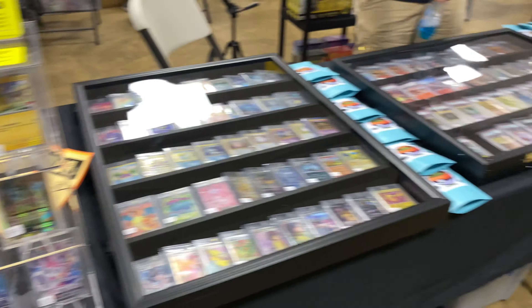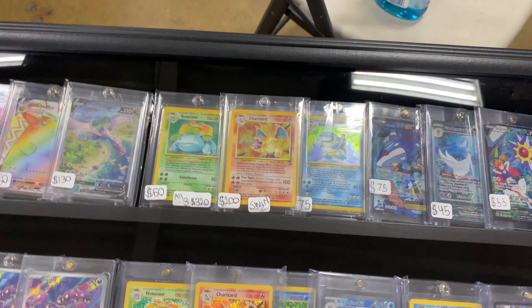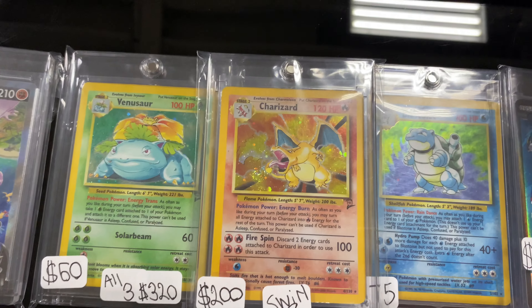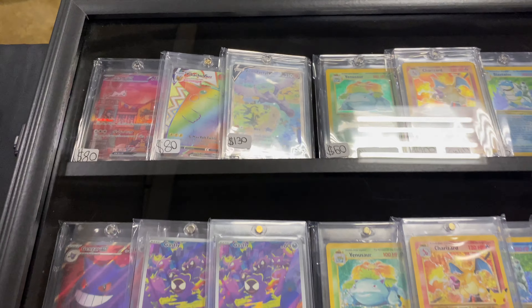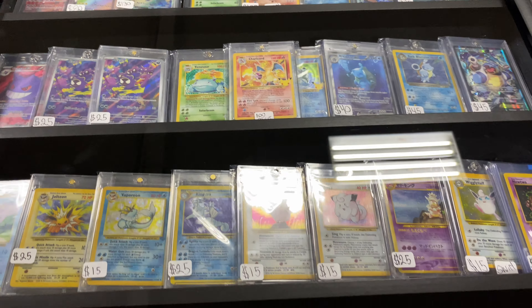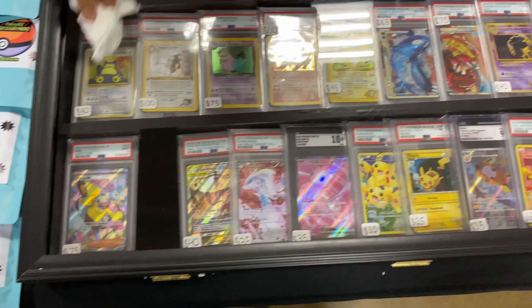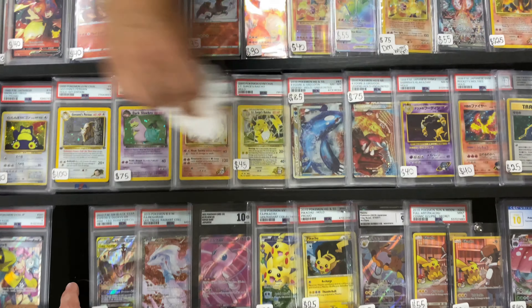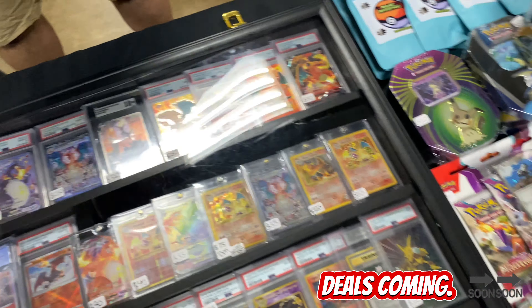We are now rocking two cases. We got the big three — Base Set 2 Charizard and Venusaur, and then Base Set unlimited Blastoise. Awesome case right there. And then we got our second case with our bigger stuff in there. We just sold our card so we will be refilling that, cleaning the case nice and shiny.